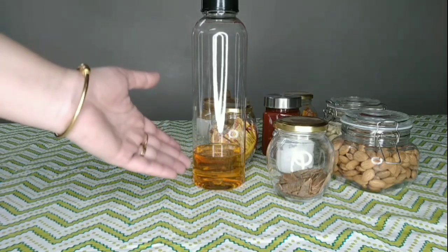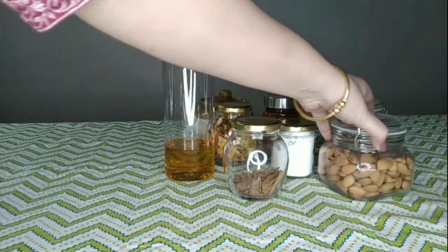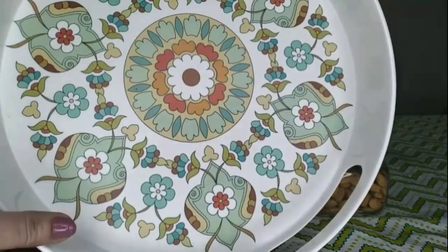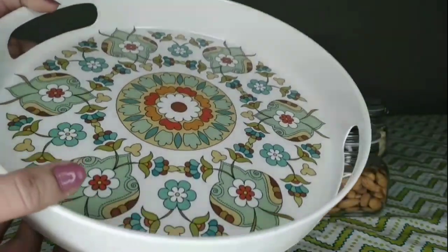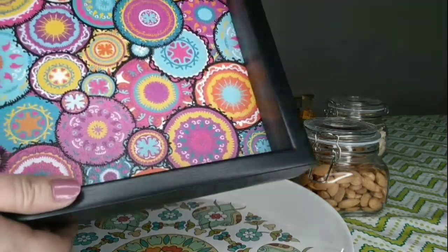Coming to my favorite organizer — serving trays. I love to collect beautiful trays for my kitchen. You may use these serving trays to organize all your containers; many different varieties and types of trays you will get easily from the market.